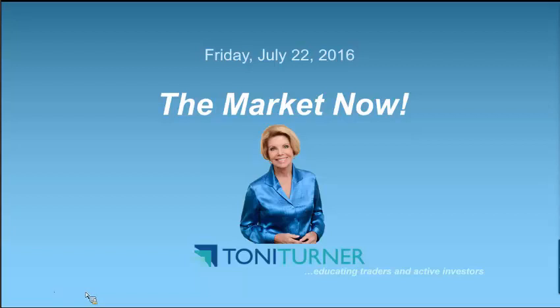Hello everybody, this is Toni Turner and welcome to The Market Now as of about 10:30 AM Eastern on Friday, July 22nd. We are smack dab in the middle of second quarter earnings season, so U.S. stocks are flat this morning as disappointing results from industrials, including General Electric, decreased investors' optimism about earnings and prevented Wall Street from aiming for new highs, at least so far today.